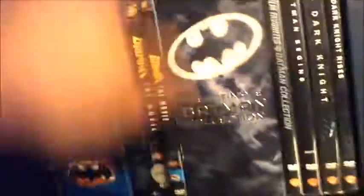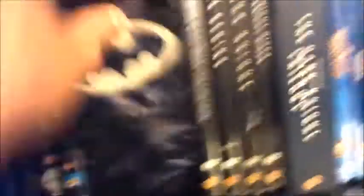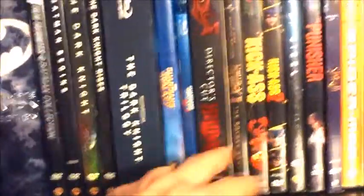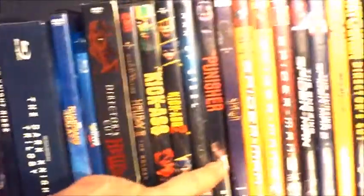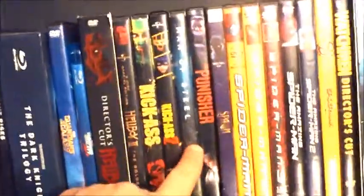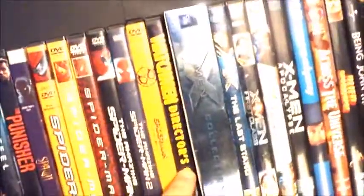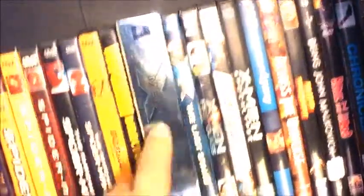Right below that is my superhero shelf. Got my NECA Batman, the classic Adam West Batman, the first three Batman movies on VHS, the Batman collection, the Christopher Nolan trilogy on DVD and Blu-ray, Guardians of the Galaxy 1 and 2, Hellboy 1 and 2, Kick-Ass 1 and 2, Man of Steel, Punisher, Spawn, all six Spider-Man movies, Watchmen, and all six X-Men movies.